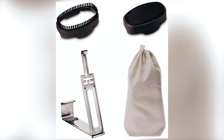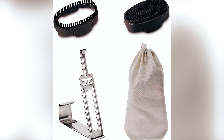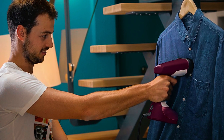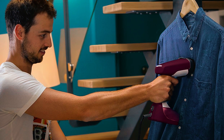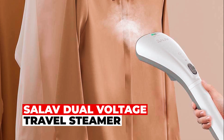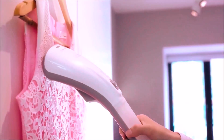The set includes useful accessories like a fabric brush, steam bonnet, travel bag, and door hook. The Rowenta Dual Voltage Travel Steamer combines power, portability, and practicality, ensuring you look your best wherever your journey takes you.